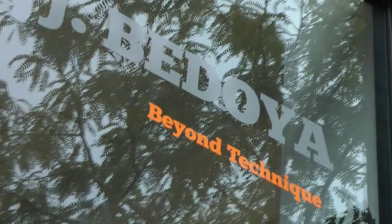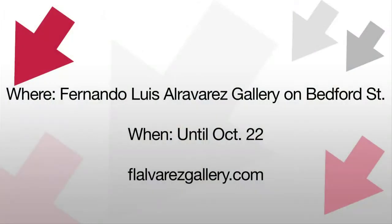The Beyond Technique exhibit is on display until October 22nd. For more information, visit flalvarezgallery.com.